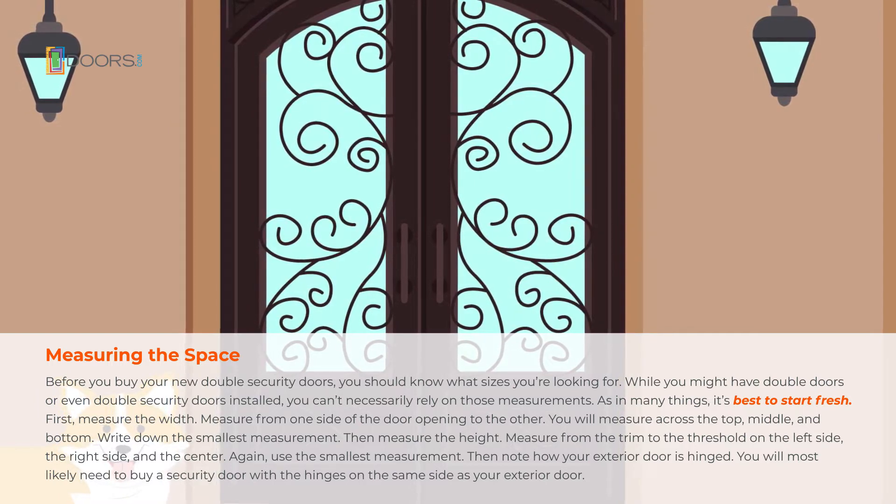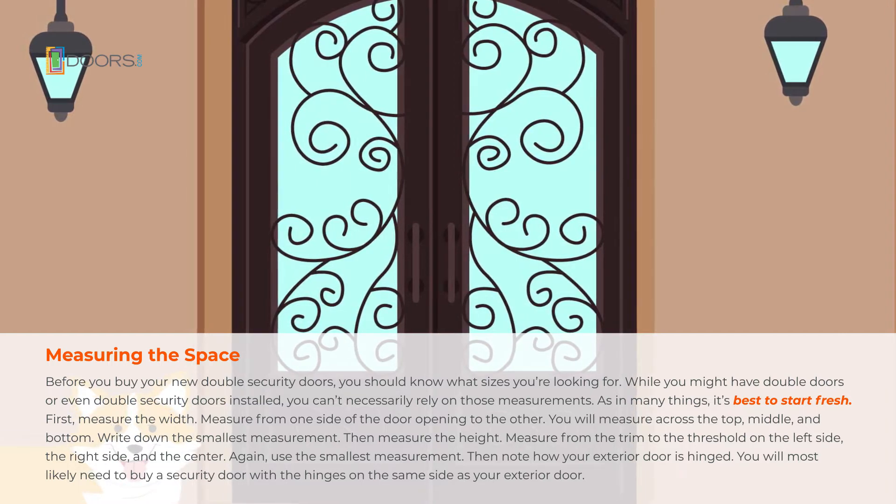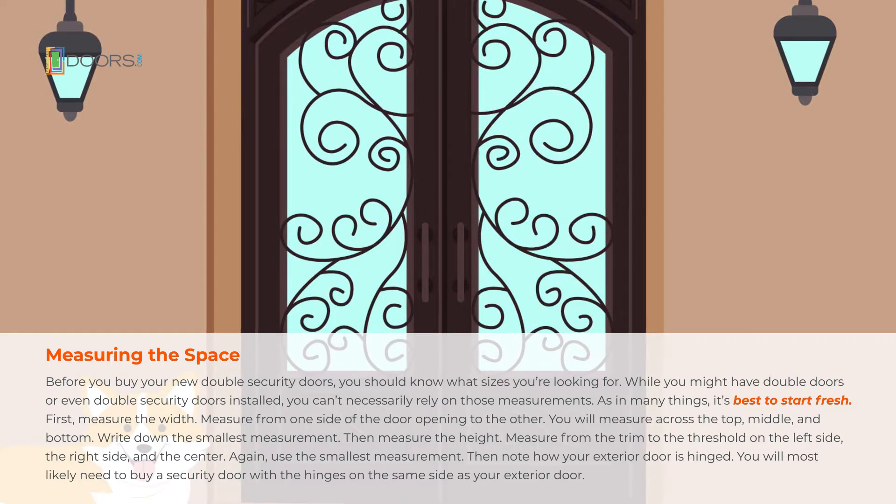First, measure the width. Measure from one side of the door opening to the other. You will measure across the top, middle, and bottom. Write down the smallest measurement.